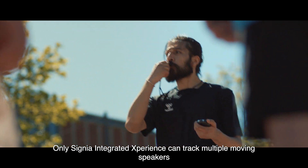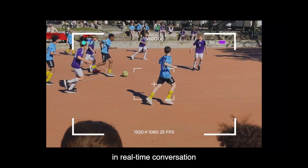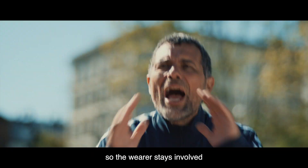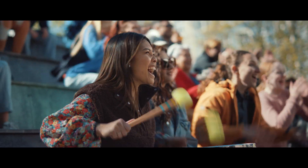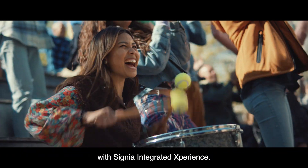Only Signia Integrated Experience can track multiple moving speakers in real-time conversation, so the wearer stays involved no matter how lively things get. Unleash the power of conversation with Signia Integrated Experience.